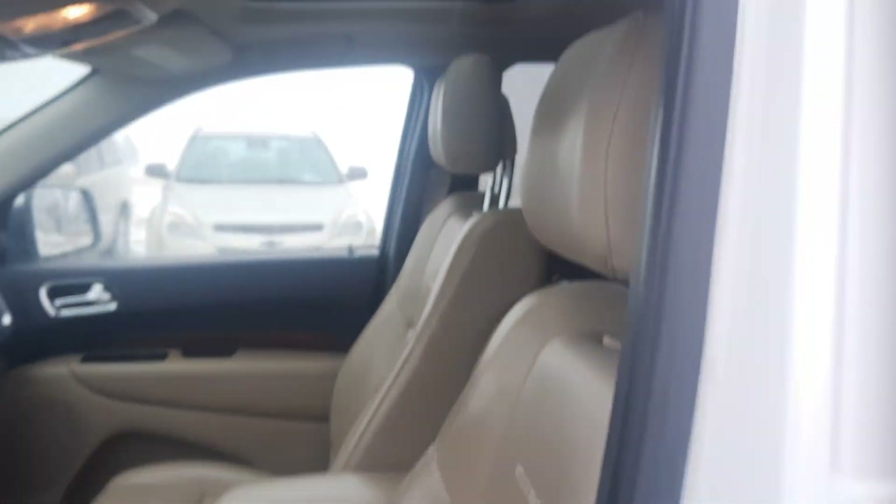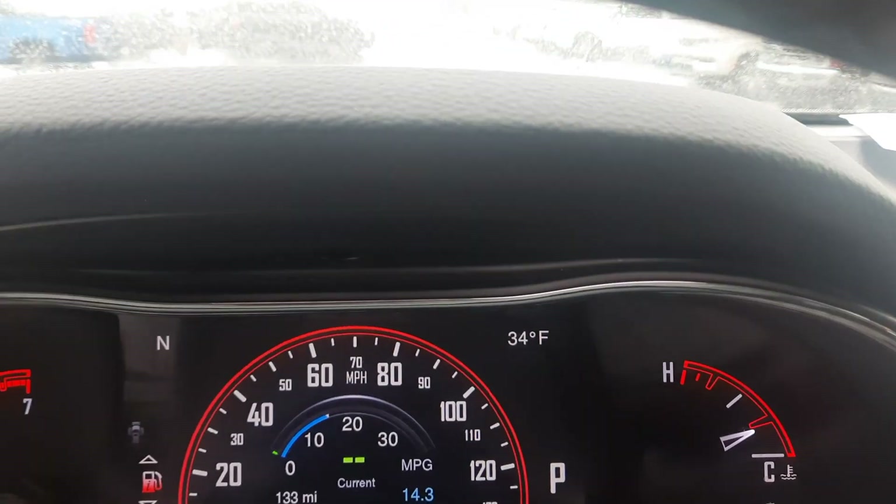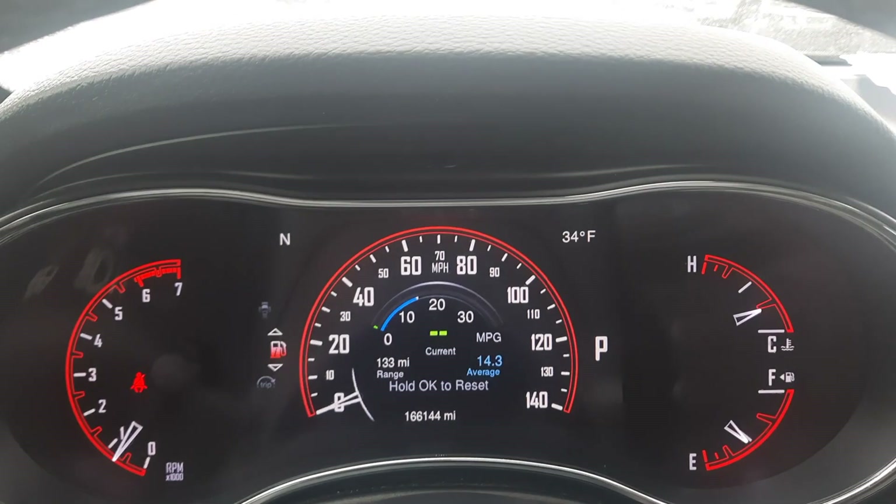Front seats look good, both are power adjustable. Got a little over 166,100 miles on it.